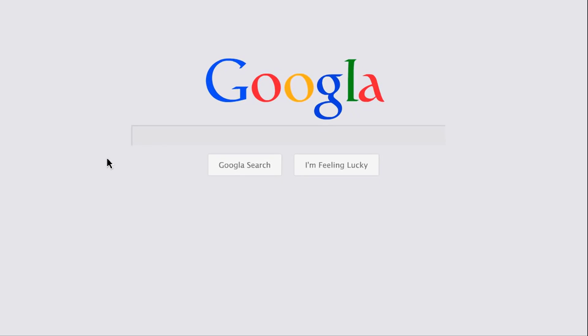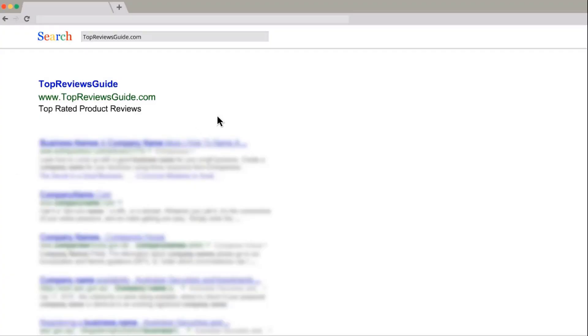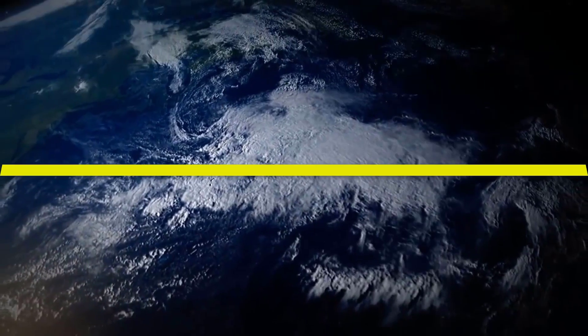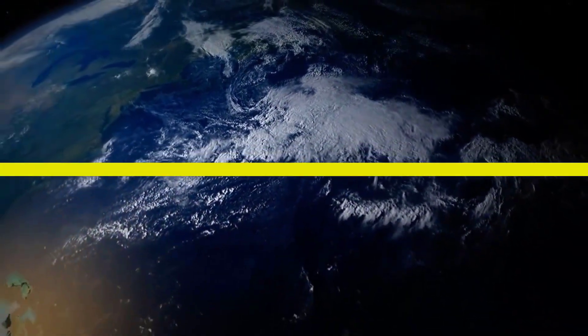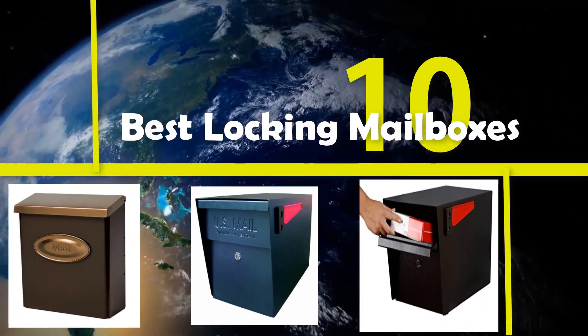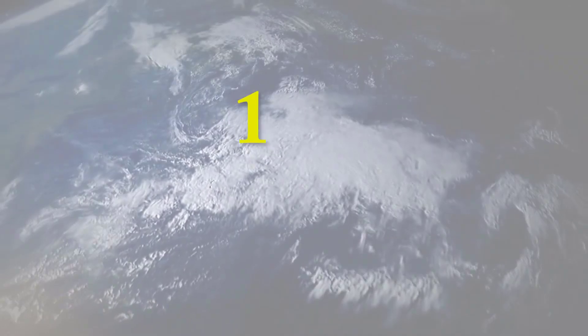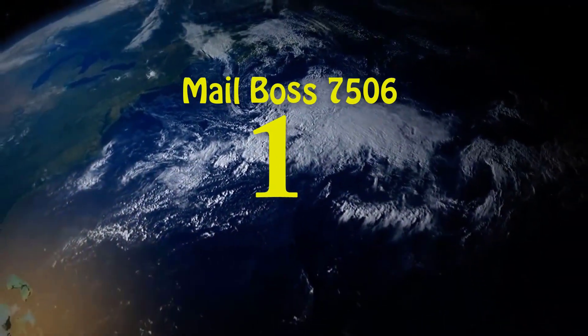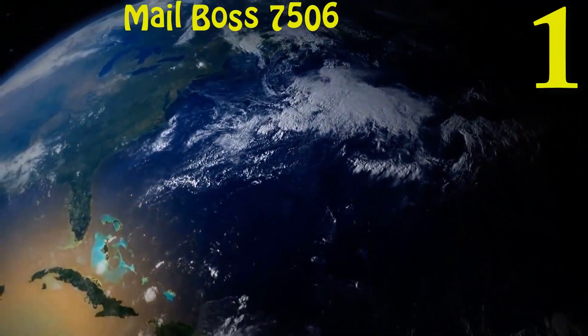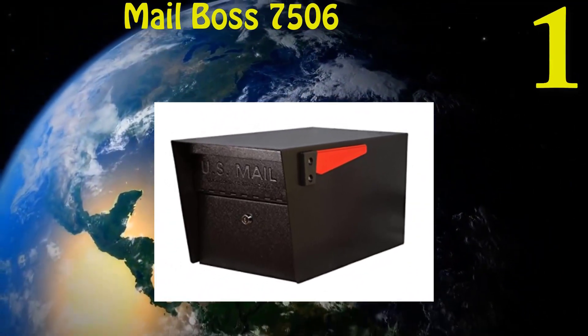Search Top Reviews Guide for top-rated product reviews, or go to the link in the description below for more details. Top Reviews Guide presents: best locking mailboxes.